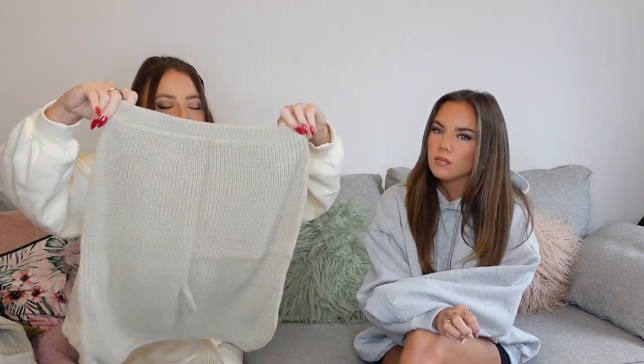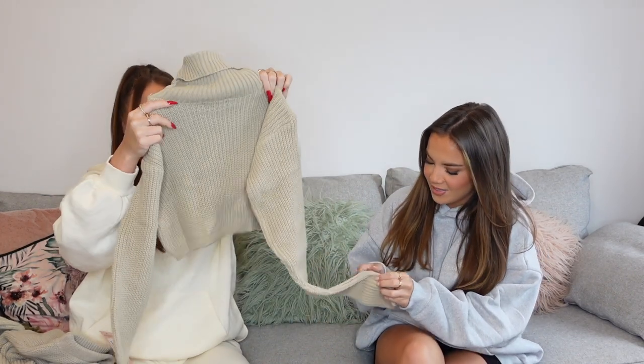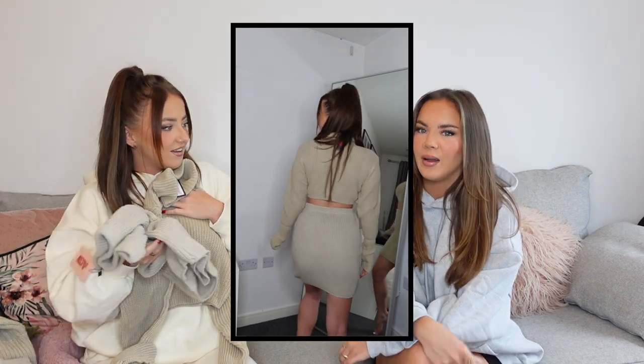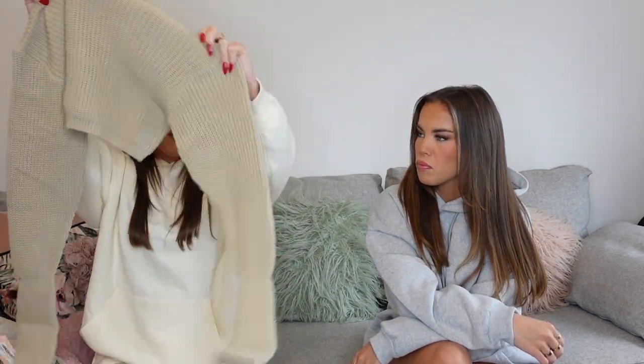Next is a knitted co-ord set from Miss Pap. It's a knitted high-waist mini skirt with an elasticated waistband paired with a roll-neck jumper that has thumb holes — which is so cute and practical for winter to keep your hands warm. I got this in a size 8 and haven't tried it on yet, but I can imagine wearing it to Winter Wonderland with knee-high boots. I'm absolutely obsessed with it.